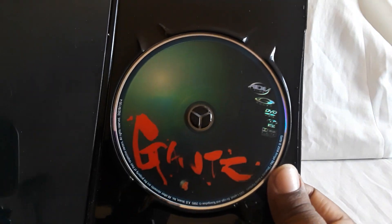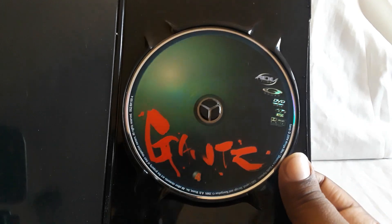The manga ended quite a while ago — feel free to let me know what you guys think of that. It is being re-released in omnibus form. I have thought about checking it out because I haven't read it.